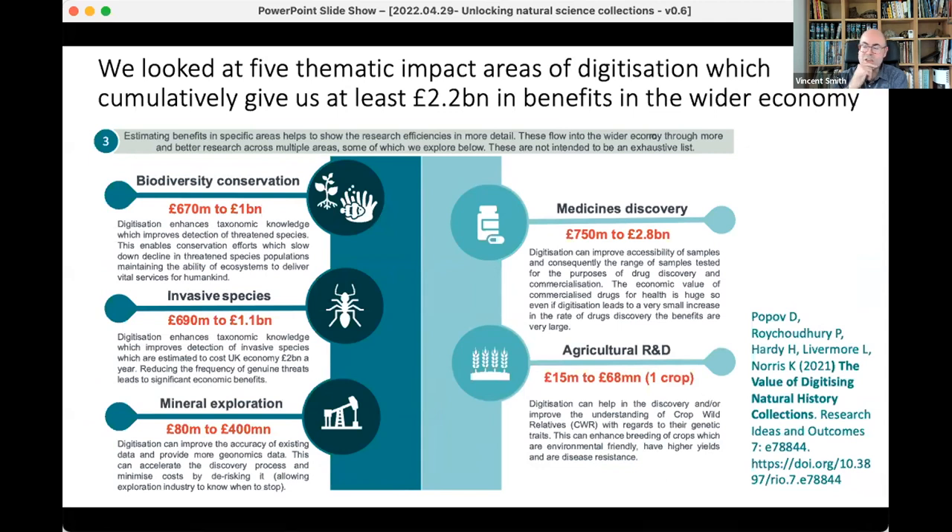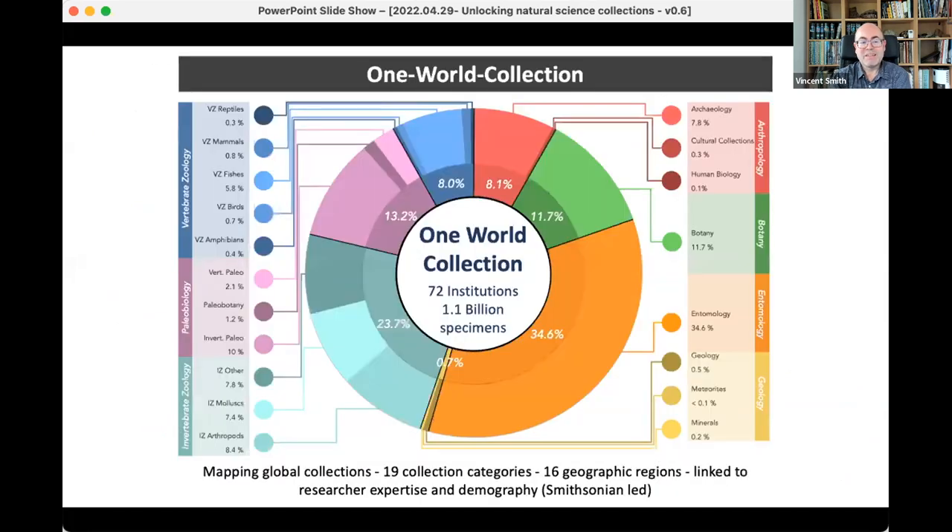We're also doing similar things internationally. We lead an initiative called the One World Collection, looking at the top 72 institutions worldwide — tracking down about 1.1 billion specimens across those institutions. We're also looking at the taxonomic skills within those institutions as part of that survey. There's no real global shortcut to funding — most of the money internationally has come from governments.